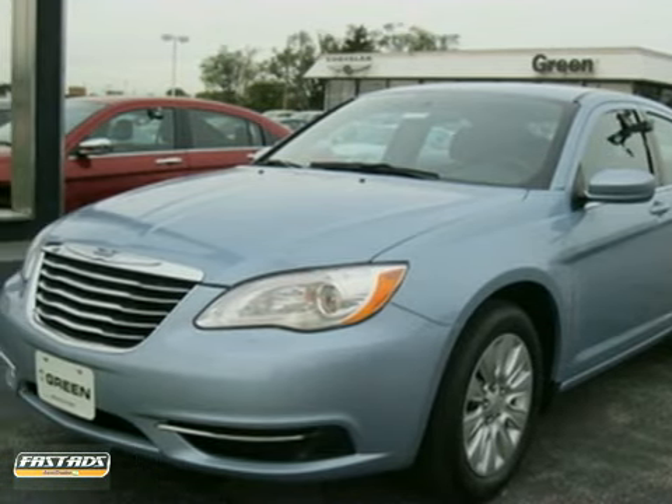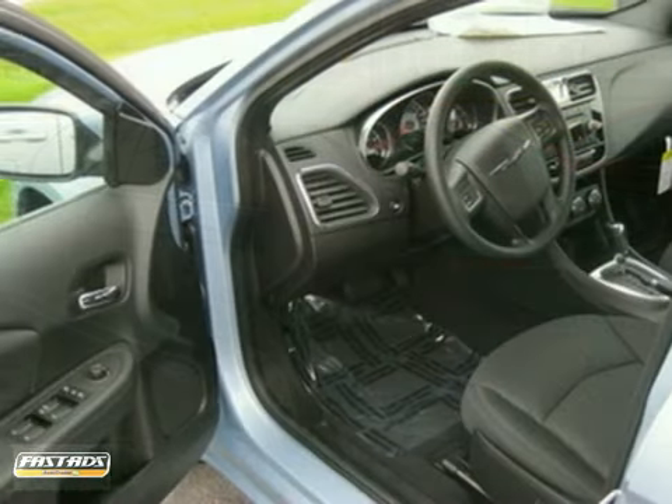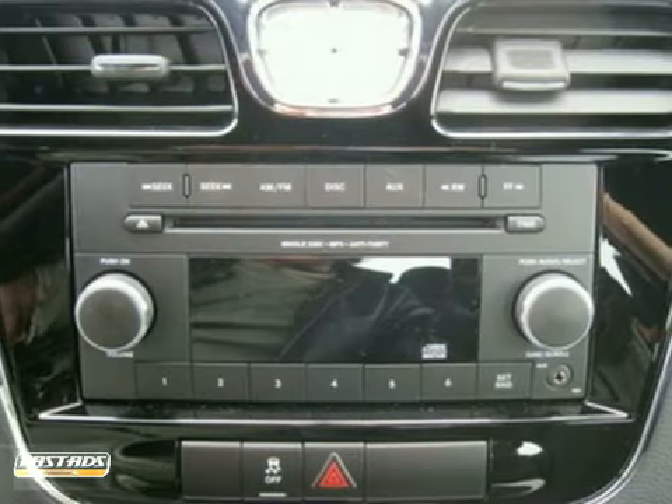You can't go wrong with this 2012 Chrysler 200. With anti-lock brakes, keyless entry, and multiple airbags, it is bound to sell fast. You'll also get a CD player, air conditioning, and power locks and windows.